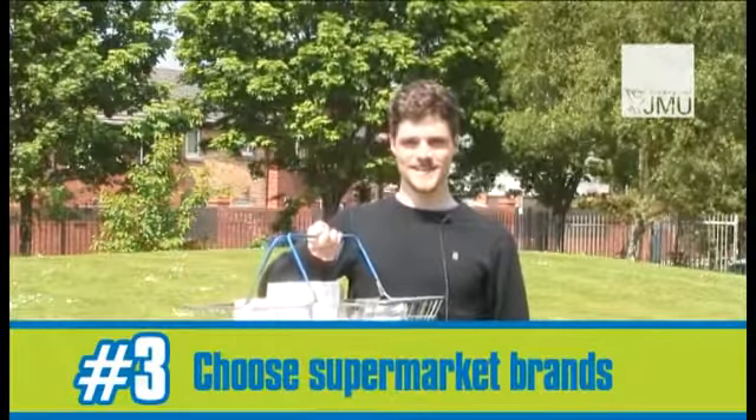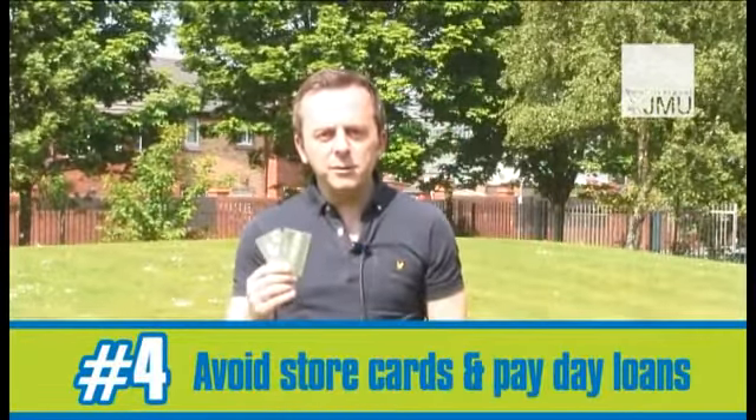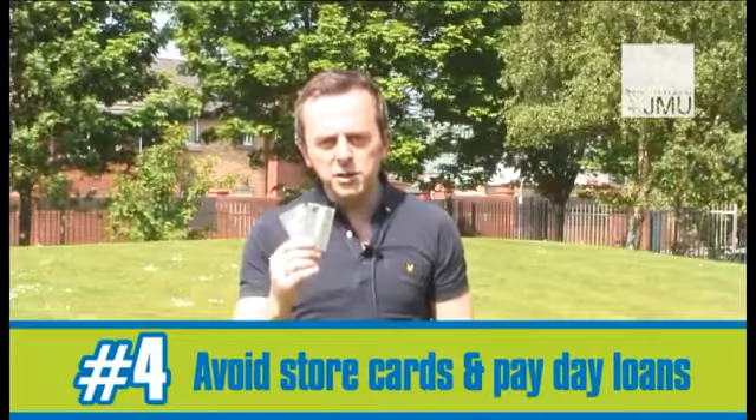Make a shopping list, stick to it and buy supermarket owned brands. Be aware of the cost of credit. Stay away from credit cards, store cards and payday loans — they will end up costing you more money than you originally borrowed.